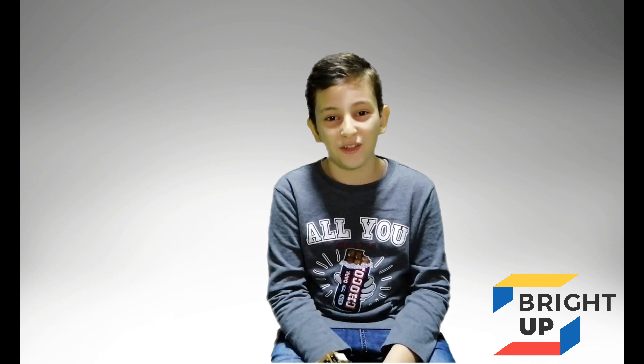Hi, my name is Zaid Nash. I am 10 years old and I am from Syria, living in Saudi Arabia.